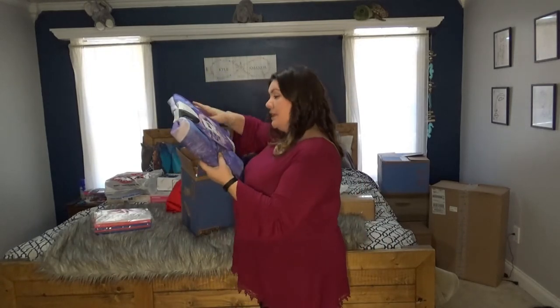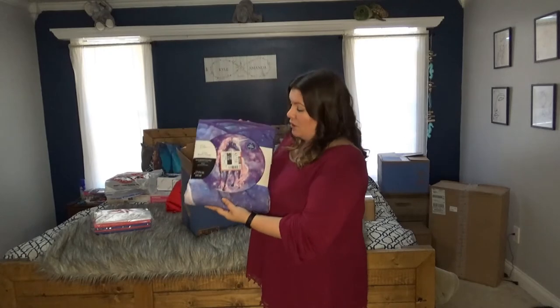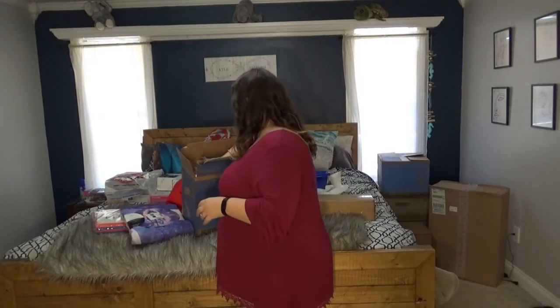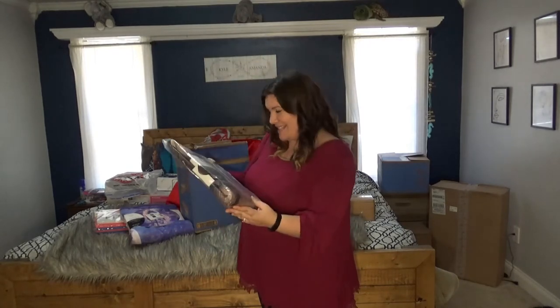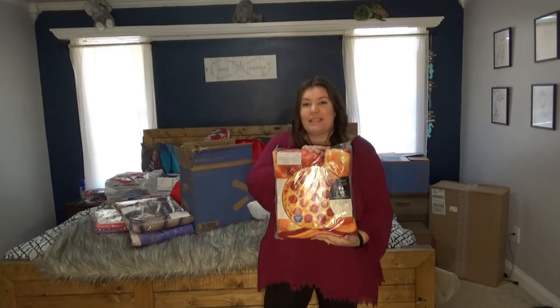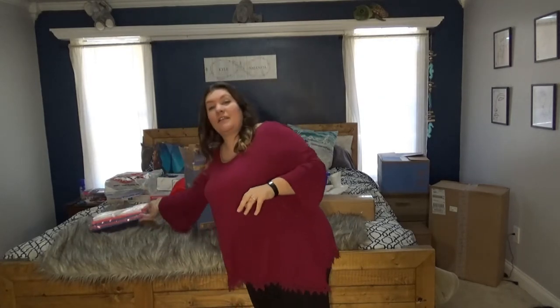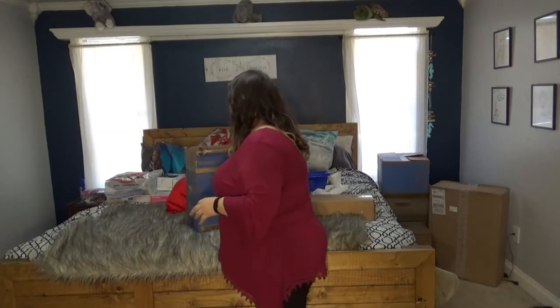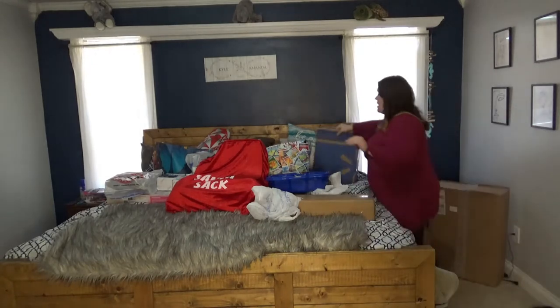These actually came from my kids' aunt — she purchased beach towels for the kids during the summer. There's a beautiful unicorn one for my daughter, a puppy one, and a pizza one for my youngest who loves pizza. Shout out to Sydney for that — they're absolutely going to adore them.